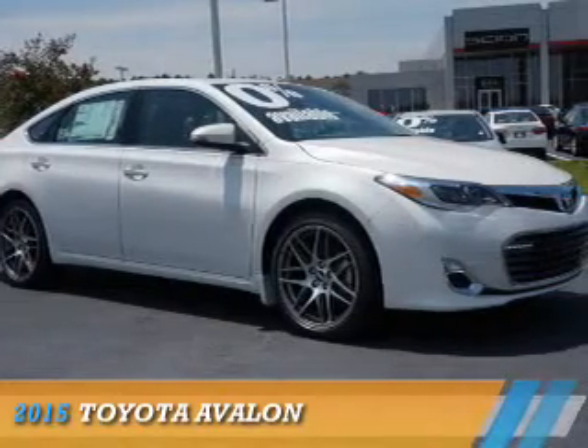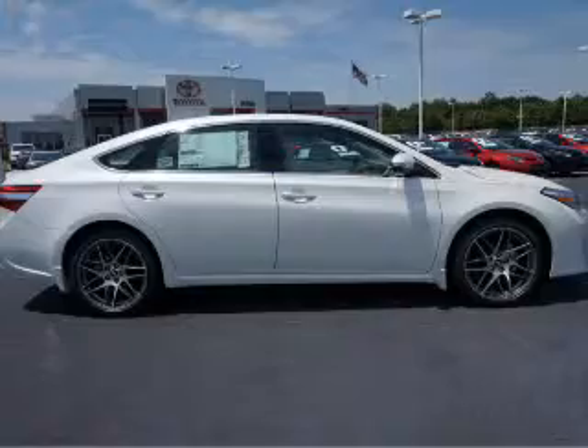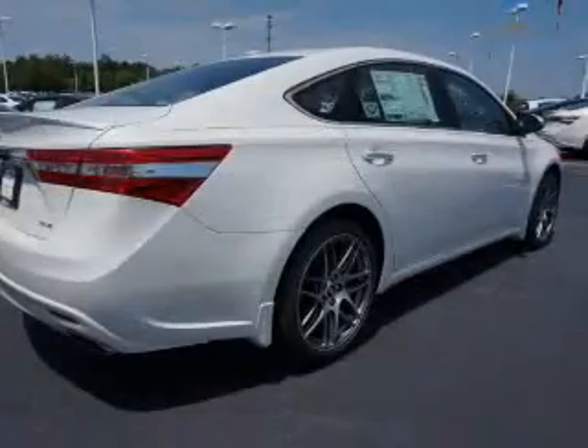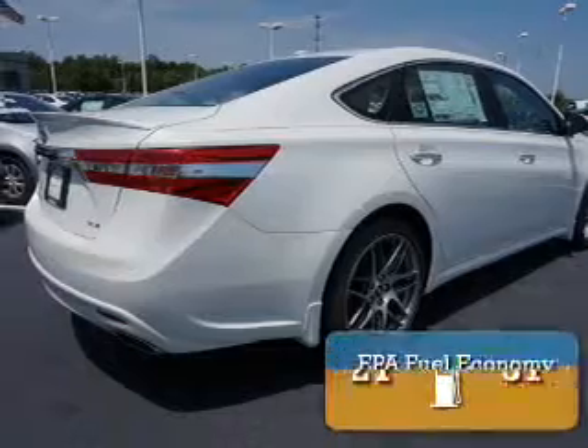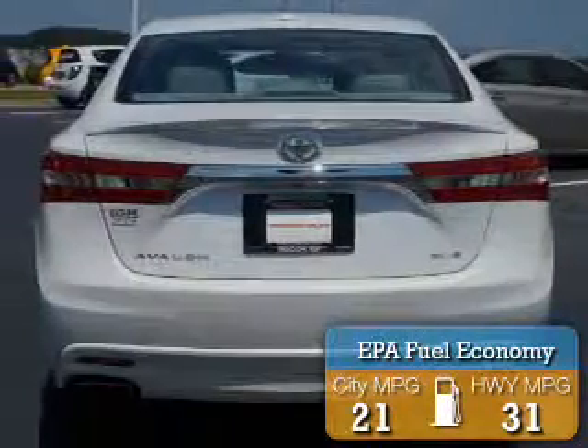Presenting the 2015 Toyota Avalon. It's powered by front-wheel drive, a 3.5-liter six-cylinder engine, and a six-speed automatic transmission. Great fuel efficiency saves you money by requiring fewer trips to the gas station.